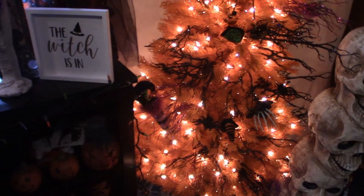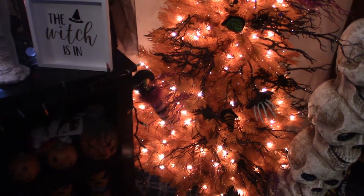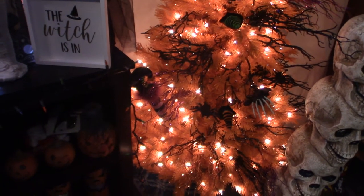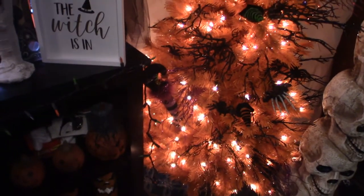Anyway, long story short, I have to try to find some new ideas for this tree, but right now I'm going to leave it the way it is. I'm going to show you what it looks like up close and personal, and we're going to start at the bottom of the tree and work our way up.